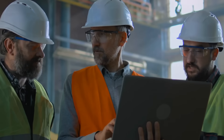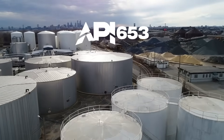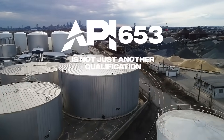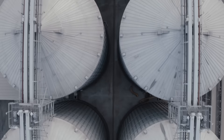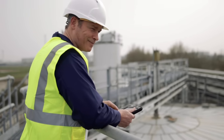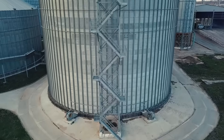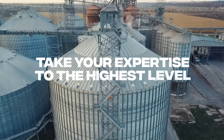This is it, the summer of your API certification journey. The Atlas Training API 653 Certification Course is not just another qualification. It's the crowning achievement that sets you apart as a leader in tank inspection. You've worked hard to master the essentials of pressure vessel and pipeline inspection. Now it's time to take your expertise to the highest level.